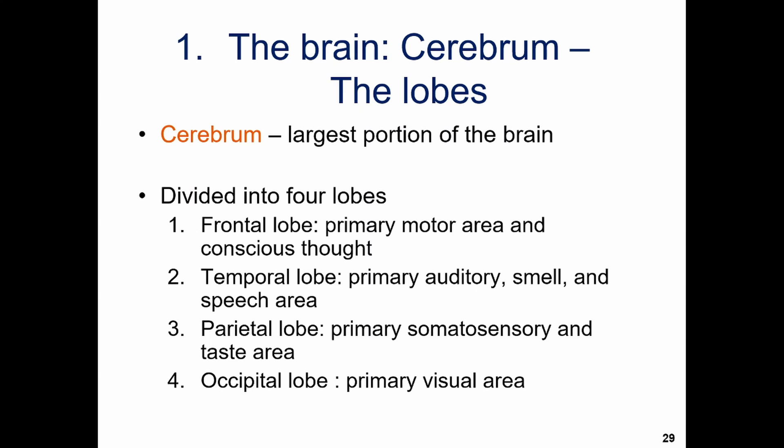The cerebrum is probably what you think of first when you think of the brain — the wrinkled, twisting bits, the 'thinky bits.' This is the largest portion of the brain, and this is where your lobes are found. There are four lobes: the frontal lobe, the temporal lobe, the parietal lobe, and the occipital lobe.